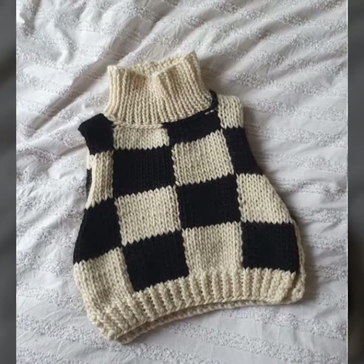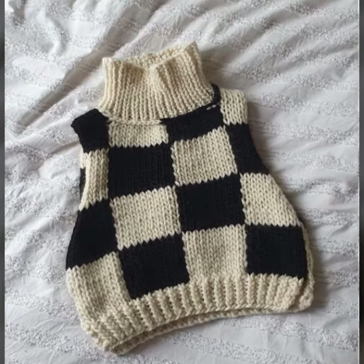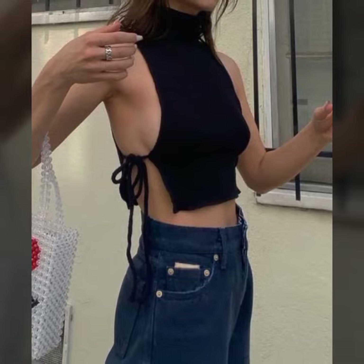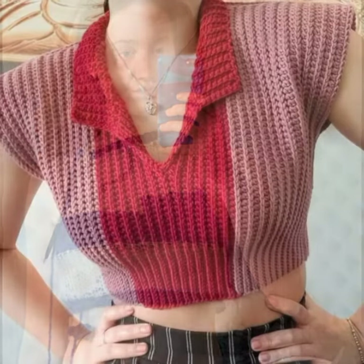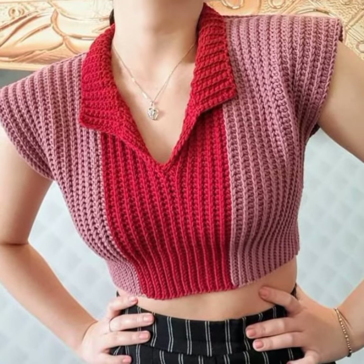All these crochet knitted blouses designs are made with great effort and they require skilled hands to make. If you have crochet knitting skills, you can easily make different types of crochet things like bags, different types of dresses, blouses, bed sheets, hats, car socks, shoes, and many other useful things.